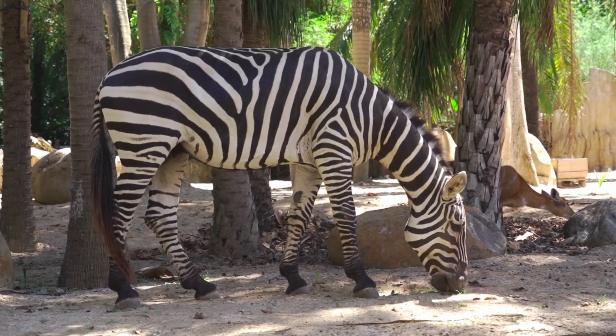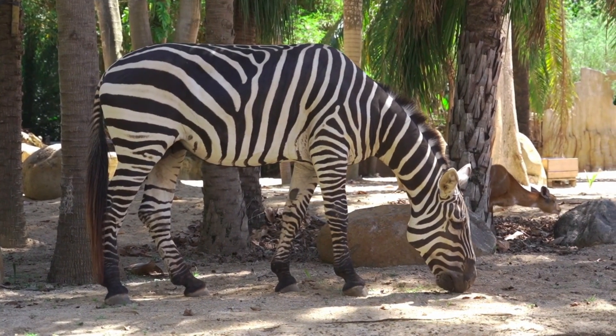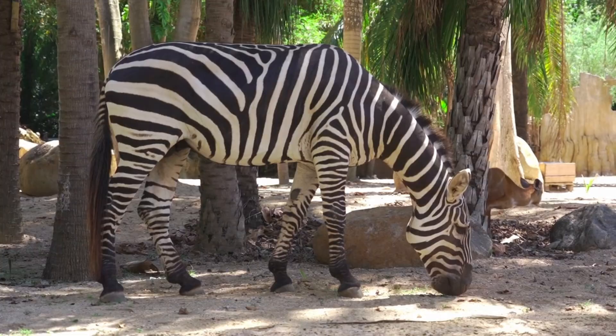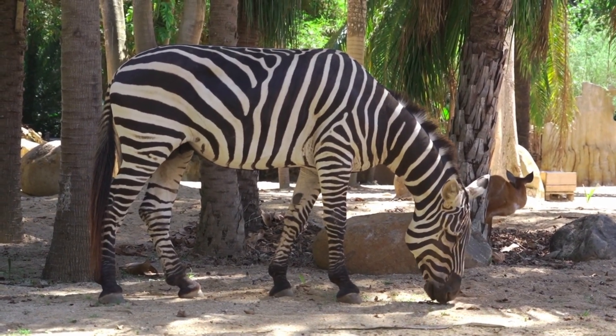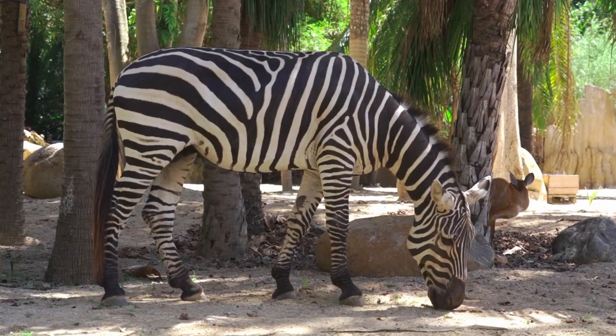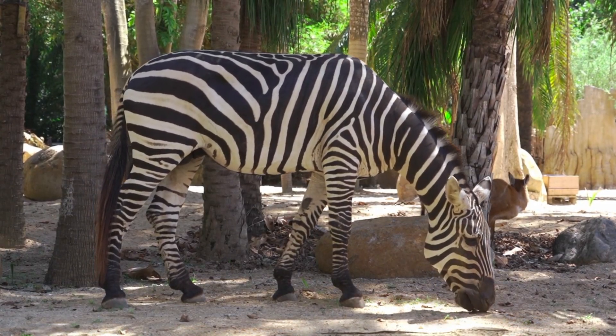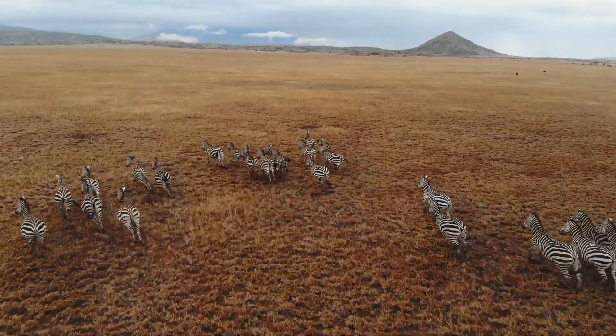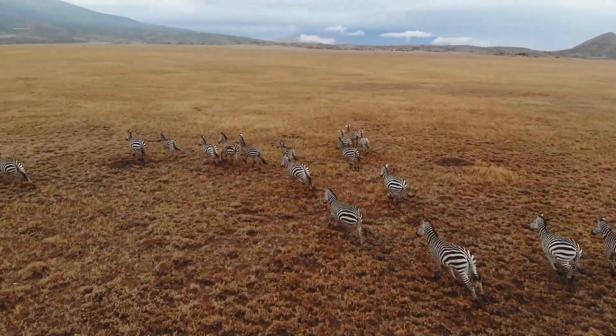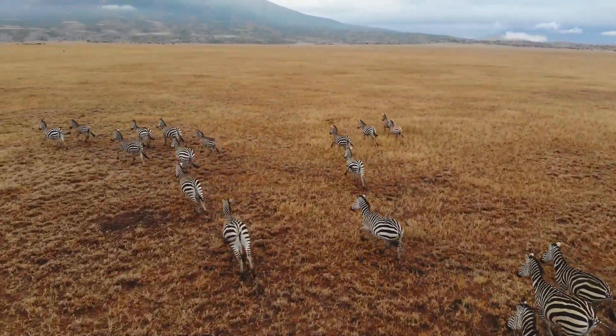Zebra stripes aren't just patterns — they are an evolutionary defense system. When a group of zebras runs together, their black and white stripes create a visual confusion. This makes it hard for predators like lions to focus on a single target. Unable to lock onto one zebra, the predator often fails to strike effectively. The stripes are more than just beautiful; they're a survival tool.